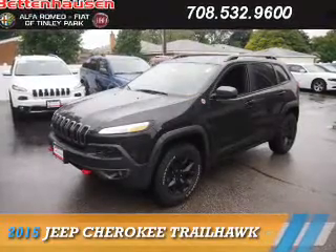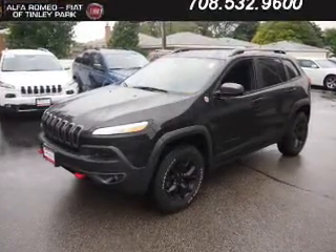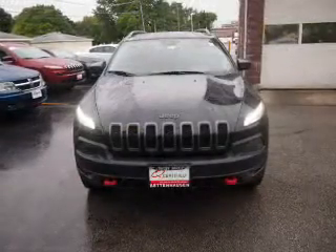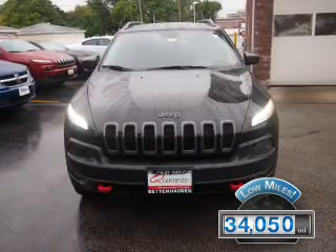Presenting the 2015 Jeep Cherokee. It's powered by four-wheel drive, a 2.4-liter four-cylinder engine, and an automatic transmission. With fewer than 35,000 miles, this vehicle has a long road ahead.